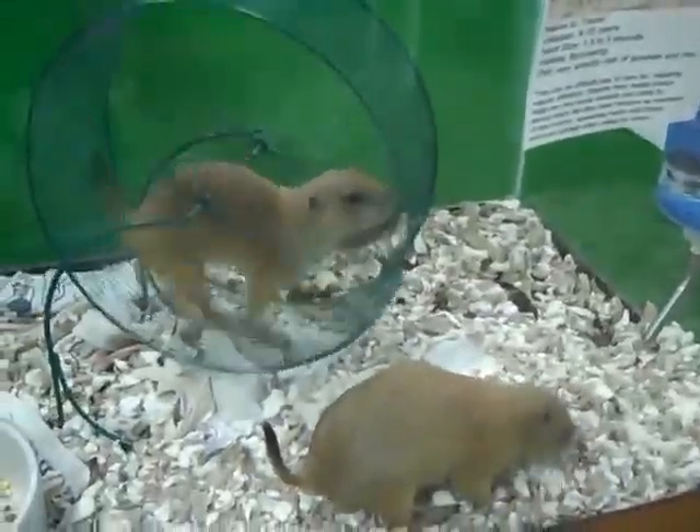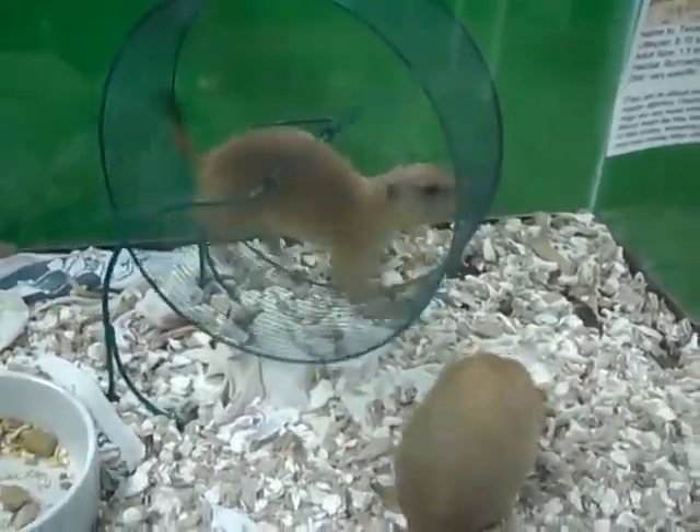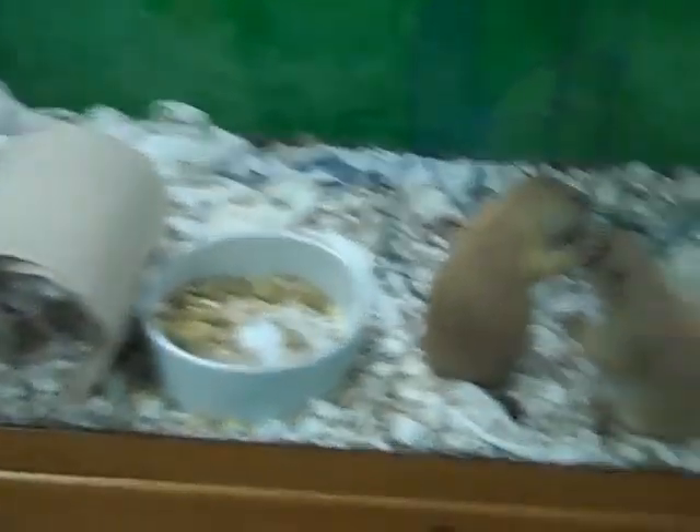The prairie dogs — the coolest ever. Prairie dogs! What are you guys doing? What are you doing? Hi pretties. What am I doing? You guys want to come out and play? You need some more dandelion, huh? I see you redecorated. You unbundled your tubes.